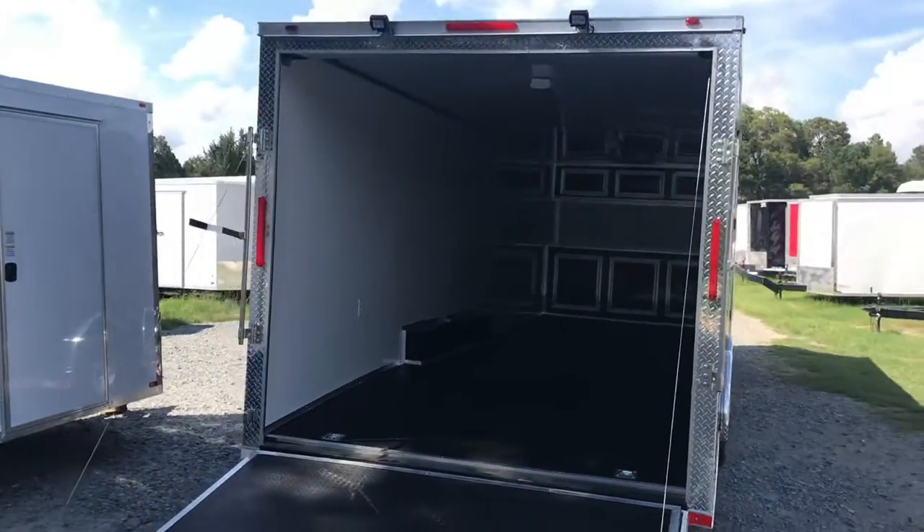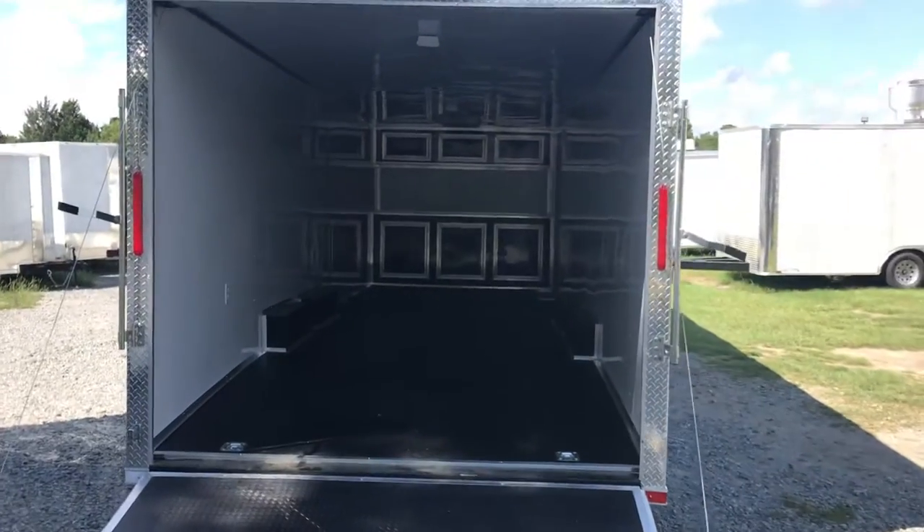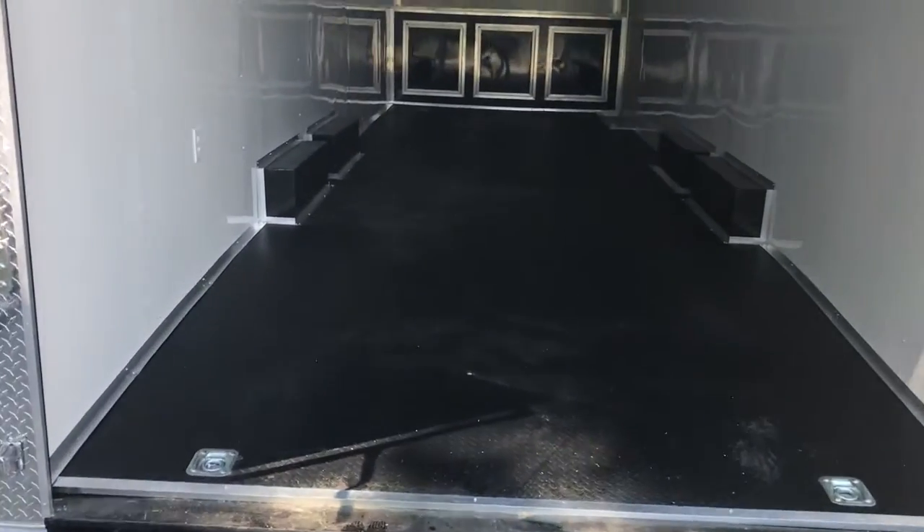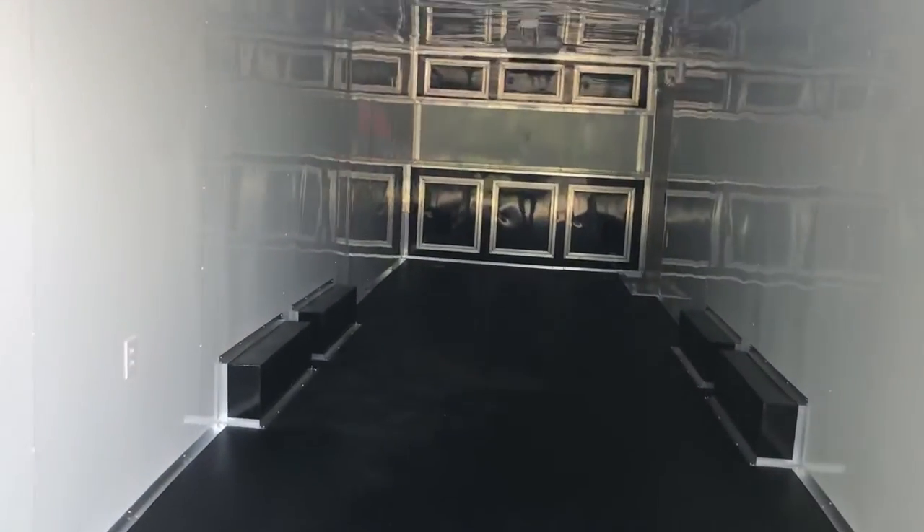Back around here you can see the inside of this thing — completely finished out. You've got your rear loading lights, 12 pod lights, all your RTP on the floor, ramp and flat. This is the heavy-duty ramp right here, so pretty much anything you're going to put in here you'll have plenty of room. This particular trailer has a seven-foot interior height.